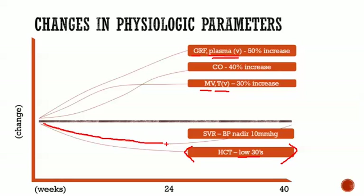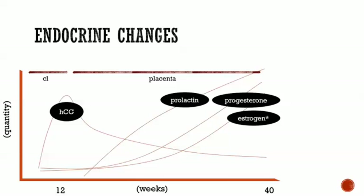Blood pressure and SVR reach a nadir around 20 to 24 weeks, then slowly go back towards normal, but should not get above where the person was before they were pregnant. That covers the major changes in the organ systems. What's left to discuss are the endocrine changes. The placenta is commonly thought of as an interface for exchange of nutrients and oxygen between mom and fetus, which is true, but it can also be thought of as a temporary endocrine organ because it has many endocrine functions.